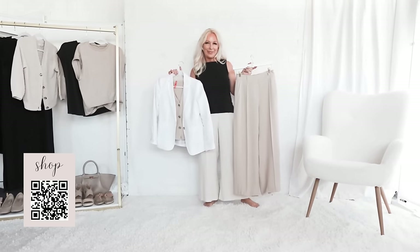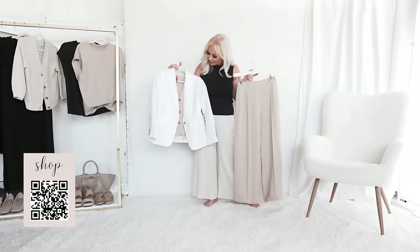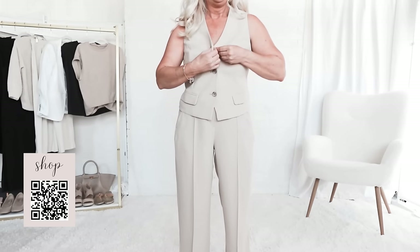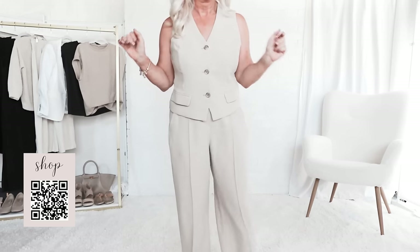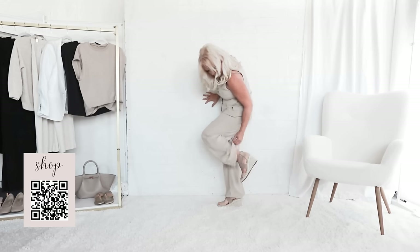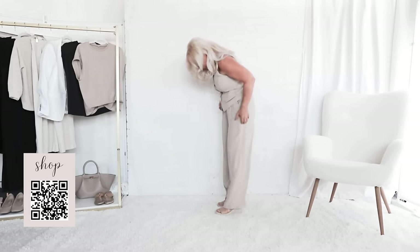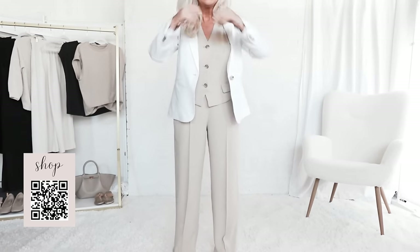Here's another dinner outfit: I packed this waistcoat and trousers for our trip to Augusta and loved it — many of you ladies left me nice comments about it. Given that the restaurants will likely be quite cold with air conditioning to combat the heat outside, I've paired it with a white linen blazer and some espadrilles for height and lift. If you're not okay with showing your arms in the midlife years, that's totally fine — put the blazer on, or you could also put the pashmina wrap over this as well.